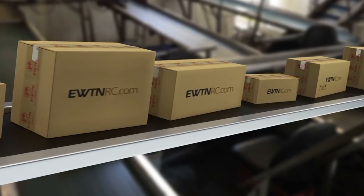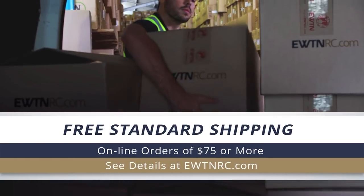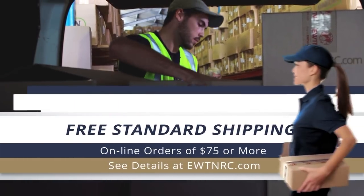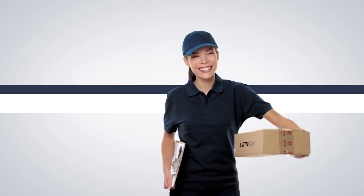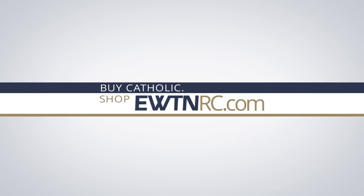Check out the special offer from EWTN Religious Catalog. With a simple click on your PC or smartphone, Holy Reminders can be on their way to your doorstep now with free standard shipping on orders of $75 or more. From the EWTN Religious Catalog website, find Catholic — shop EWTNRC.com.